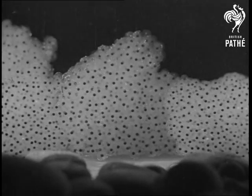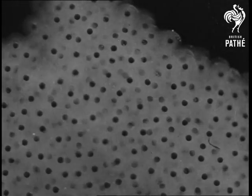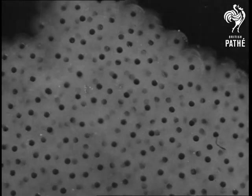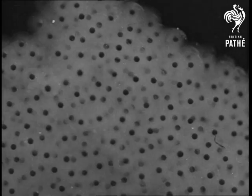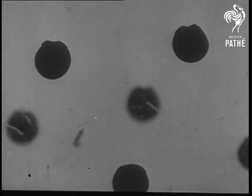Actually, the little black specks are frogs' eggs, each of which is protected by a coating of transparent jelly. It takes the eggs ten days to hatch out into tadpoles, but as we can't expect you to sit there watching all that time, we've speeded up the action a bit.